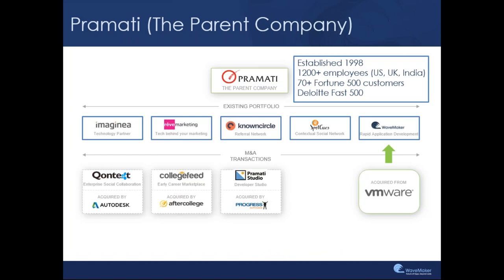A little bit about Pramati itself. Waymaker is a company headquartered out of Mountain View. Pramati Technologies is the parent company of Waymaker. Pramati has been around since the last two decades. Pramati was one of the first software products companies to release a Java-certified application server way back in 1998. Since then, Pramati has been working on a number of innovations. We've got a lot of lineage in middleware and application development, and we have today about 1,200 plus employees across three different continents in US, UK, as well as in India.